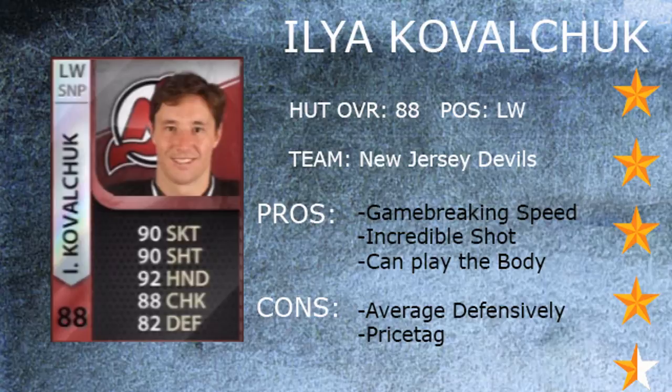Some of the cons I've found so far is he's only average defensively — his defensive stats don't jump out and say this guy means business. It's semi-low; if you want a defensive player, you'd probably go for someone else. But Ilya Kovalchuk, you buy him for the offense, and he provides that.